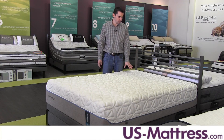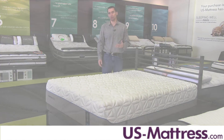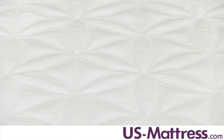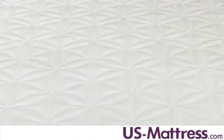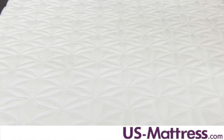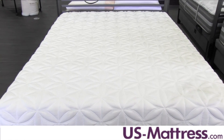Another nice part about the quilt design is that you can zip and unzip it and remove it as you'd like. So if you ever feel like you want to freshen it up, just unzip it, throw it in the washing machine, take it out, let it dry, and you'll have a nice clean brand new surface to sleep on.